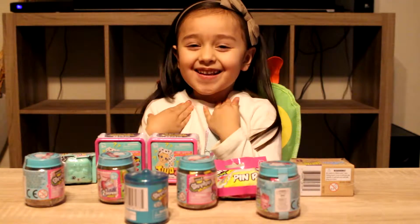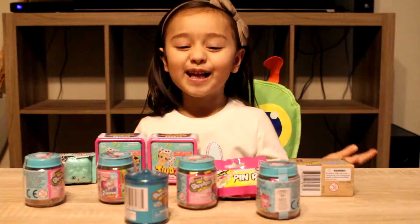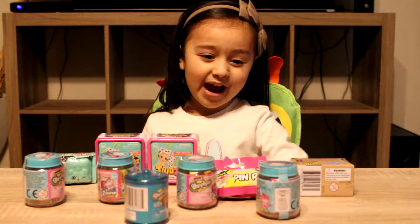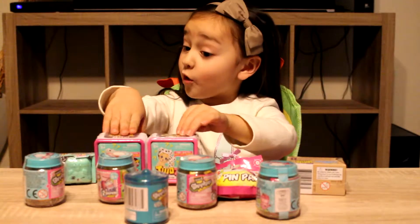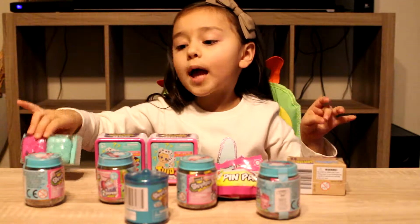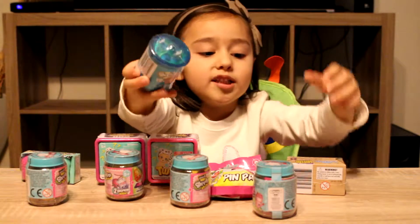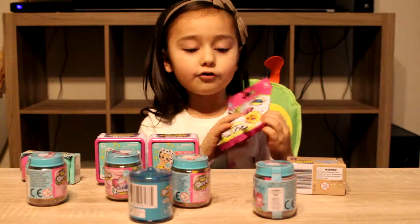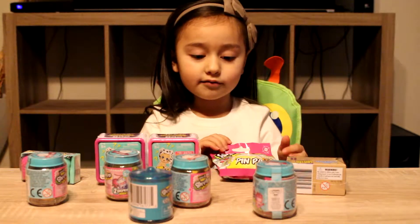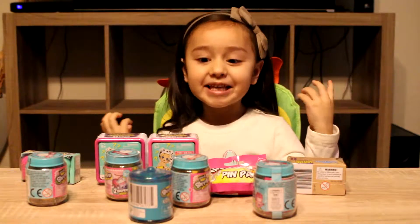Hi guys, it's Zoe again from the Kiri and Zoe show. I got these things from last night — you remember when I opened up the bag and I wanted to show you guys this stuff. So I got little Happy Places, two of these that I opened before, picking backpacks, these little cups, and this one that looks like jelly beans inside. These are the Shopkins cards that have Shopkins inside. I can't wait to open these, it's going to be so much fun, so let's get right into it.